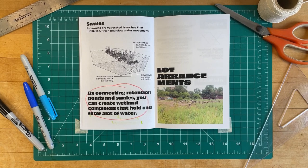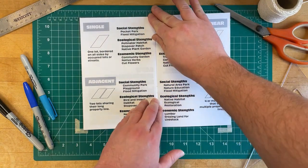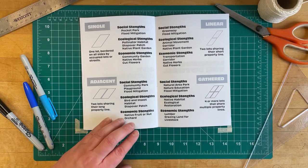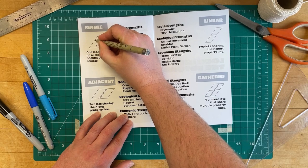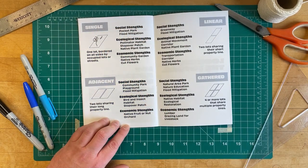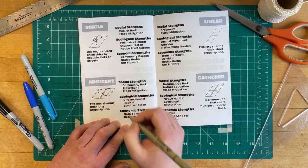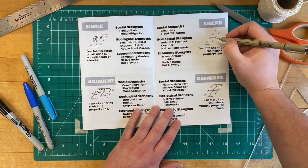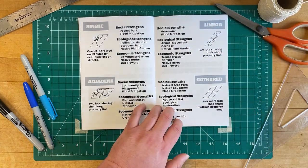The size and arrangement of lots can help guide a design. Single lots provide an opportunity to retain stormwater, support native insects and pollinators, and can even provide income through cut flowers or medicinal herbs. Combining multiple single lots increases the opportunities. Adjacent lots provide the area needed for a retention pond or for a native fruit or nut orchard, while linearly arranged lots have potential as a greenway or animal movement corridor.